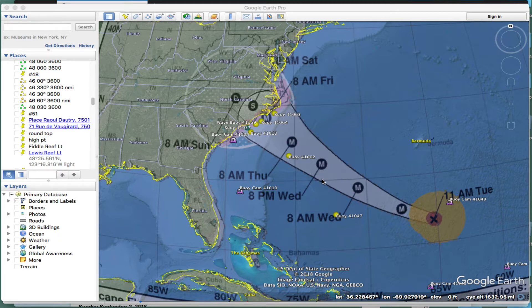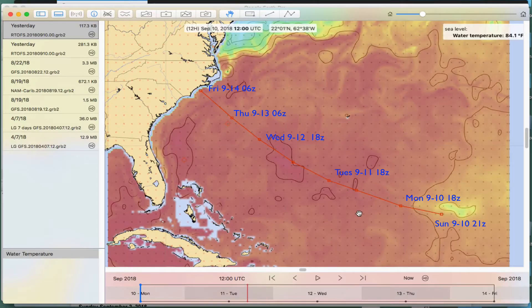So that led me to take a look at the program LuckGrib — that's a very powerful Grib viewer — and then to download the Artoffs model, that's the Artoffs model of the water temperatures. This shows the water temperatures and does about a three or four day forecast.